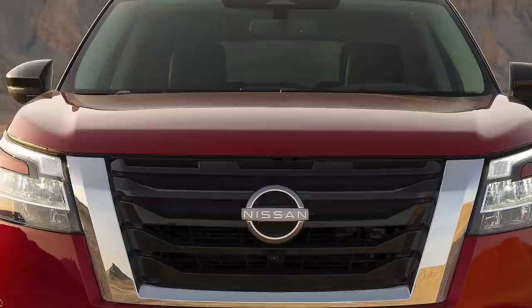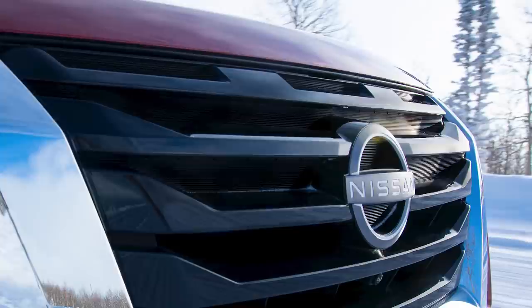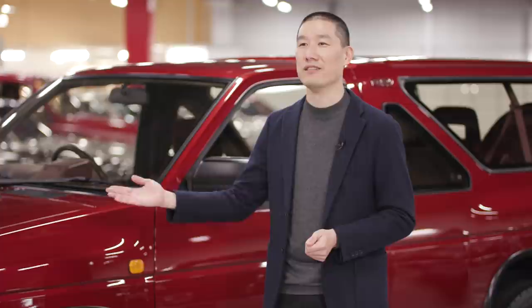The V-Motion grille looks like a structure that wraps over the hood, straight onto the cowl, making one seamless movement. And inside the V-Motion, you'll find the famous three slots that are carried from the original Pathfinder as an Easter egg, as a reference to the original icon.